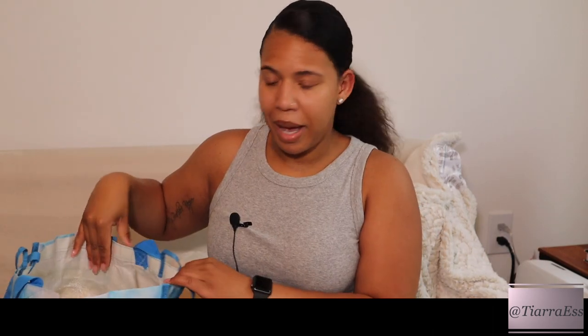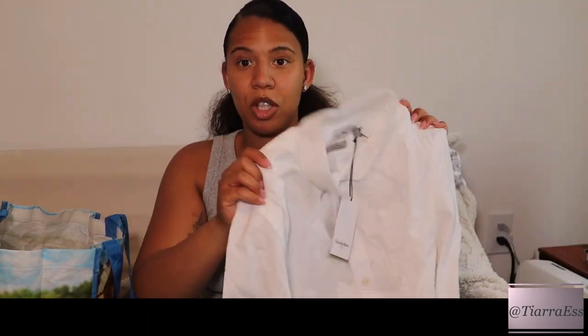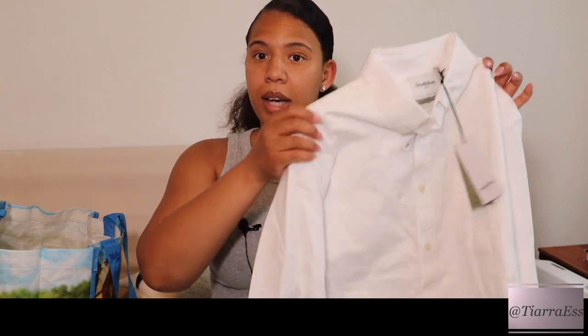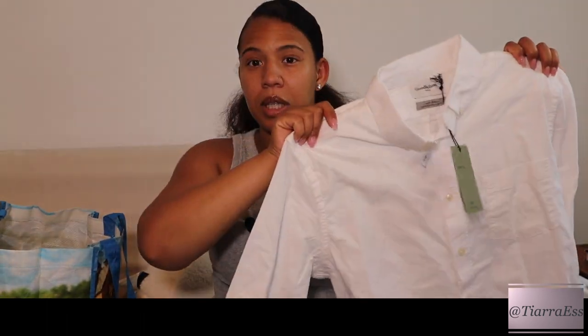Next is Target. They're in this bag because the Target I go to makes you pay for bags, so I bring my own. First thing I picked up was a plain white button-up shirt from the men's section. A plain white button-up goes with any outfit — you can wear it open over a t-shirt, closed, buttoned halfway, with denim, with slacks. It's very versatile. I got it in a men's large.